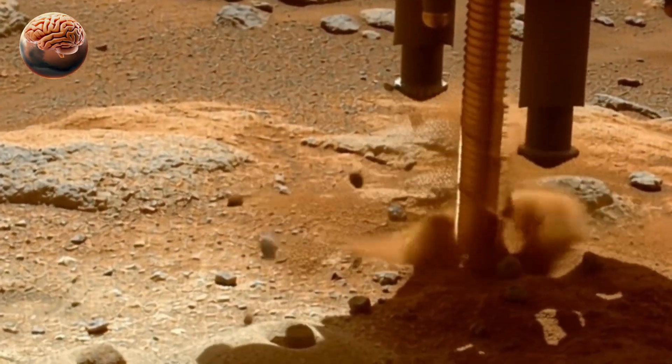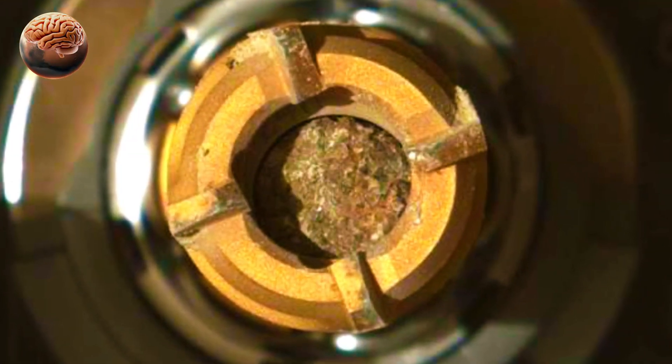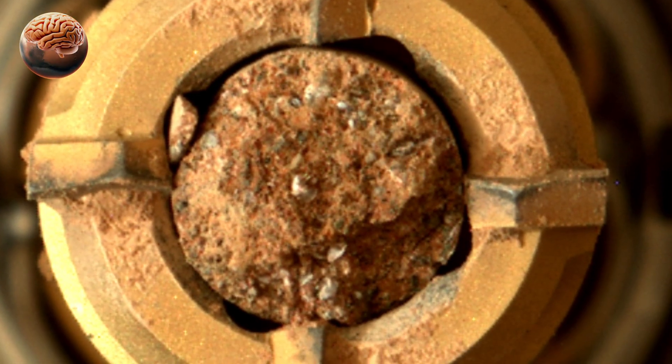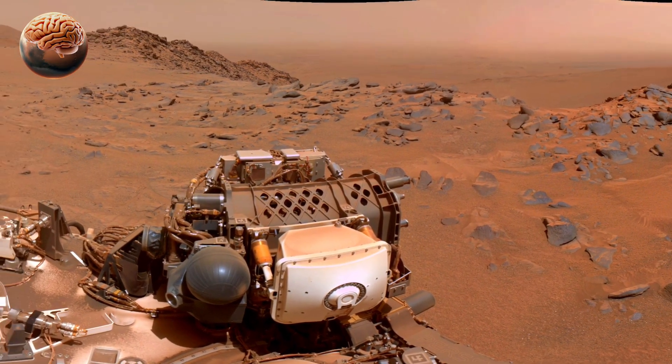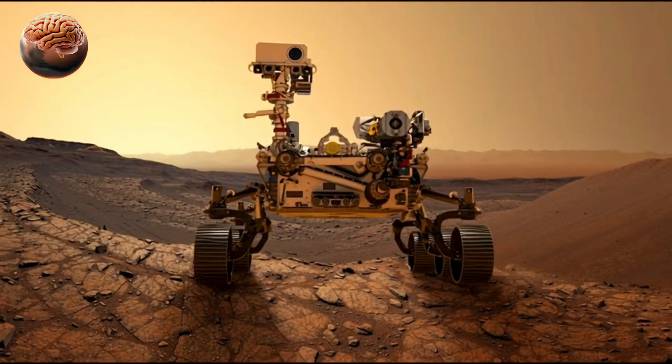The rover is also collecting rock cores that will later be returned to Earth by future missions. Scientists believe these samples may contain microscopic evidence of past life, and will help uncover how Mars changed from a warm, wet planet to the cold desert it is today.